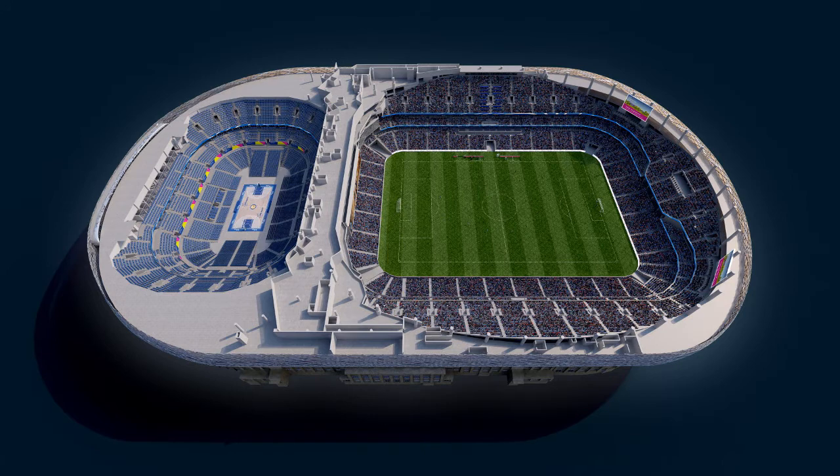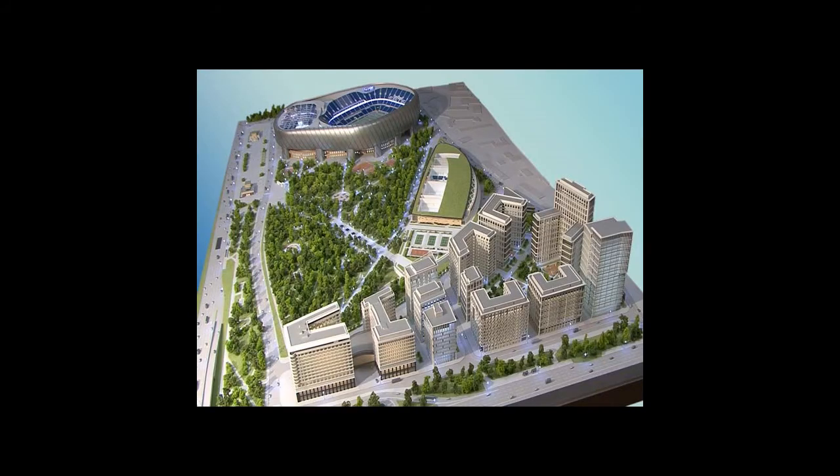Demolition of the stadium started late 2011 and is scheduled to be completed in August 2012, after which construction of the VTB Arena will start. The stadium was initially expected to be completed in 2016, however that deadline has not been made.